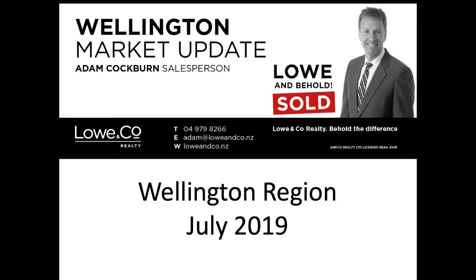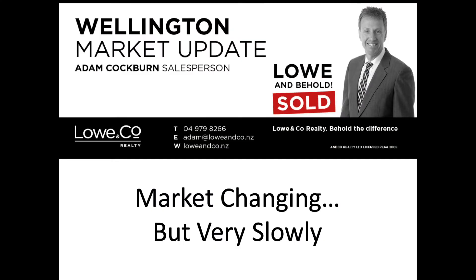Hi everyone, welcome to the market update for the month of July 2019 compared to July 2018, where we look at the Wellington market update. Overall the market is changing, but it's changing slowly — slower than I was expecting, to be fair. Let's have a look at the detail.